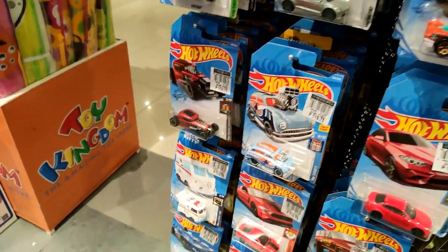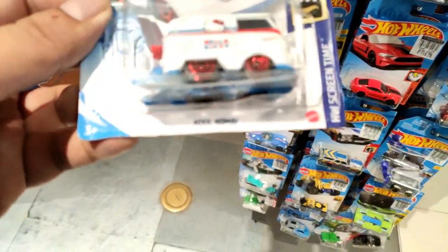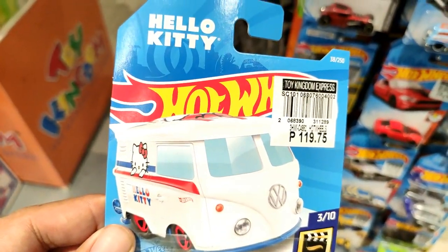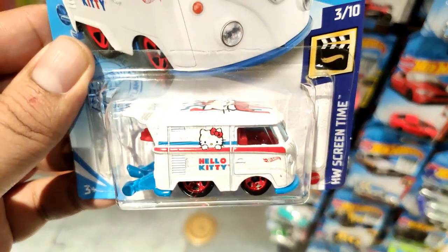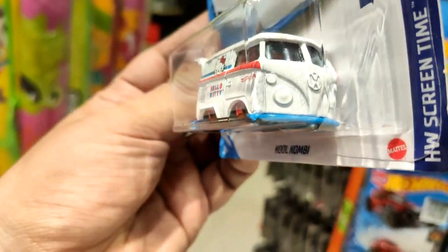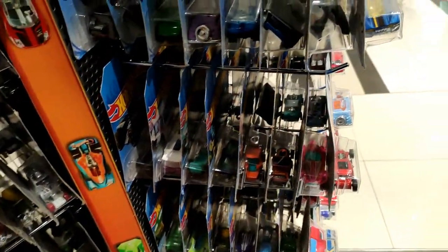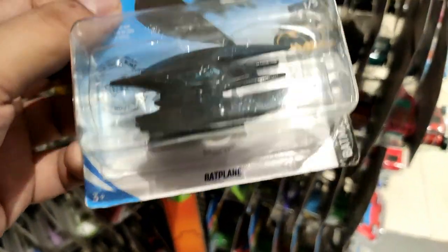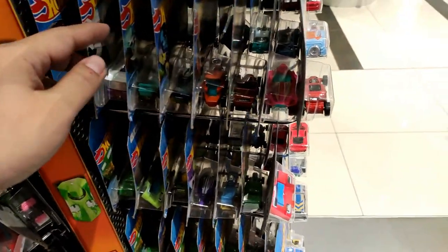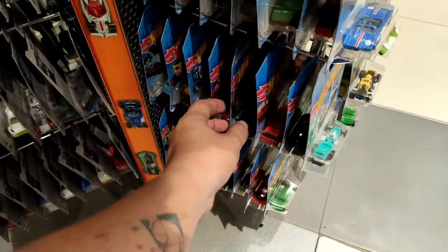On another section right here - oh, what a surprise! A Cool Combi Hello Kitty! Nice, look at the details on this, man. I'm gonna get this - this is awesome. This is actually my first time seeing and finding this one in person, so that's also my first copy. Here's also a Bat Plane right here, I'm gonna get that too. So Cool Combi plus Bat Plane is what I'm getting so far.